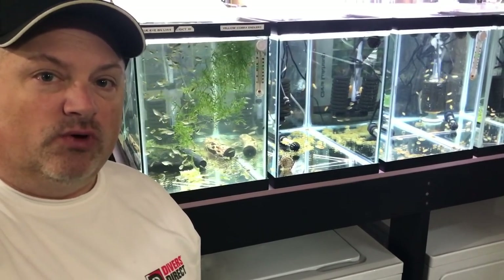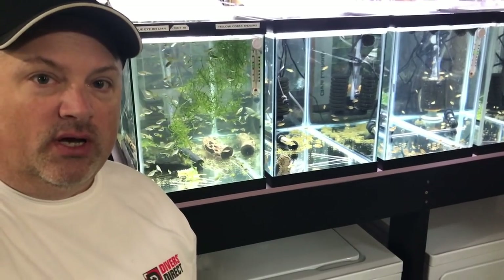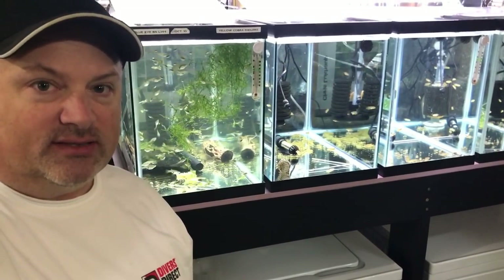Hey YouTube, in today's video we're going to continue with the April Fishroom Update, Part 2. So stick around and check this out.